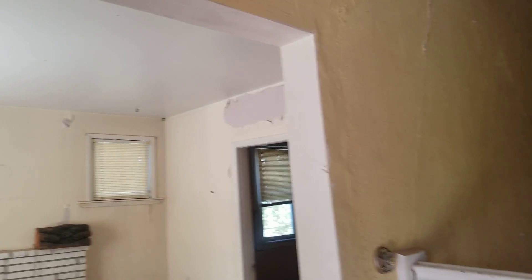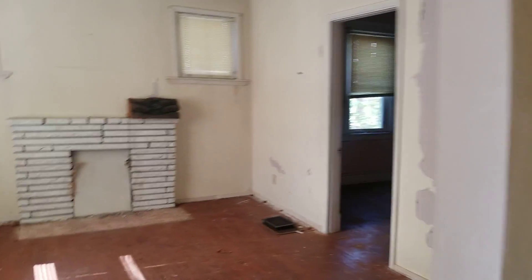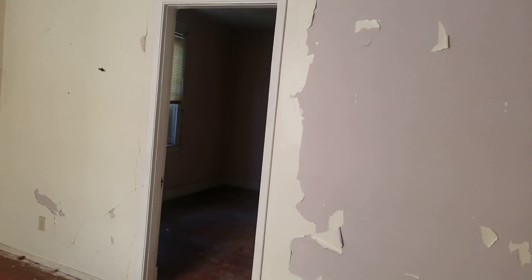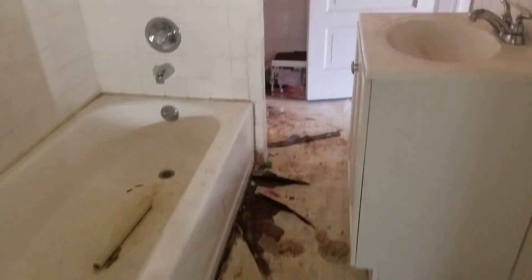It looks the same on the other side — actually no, it is different. So this is a duplex, and this is the entrance to one unit. This is room number one and room number two. You're saying it's a lot of work? No, it's not a lot of work. There's one bathroom on the first floor.